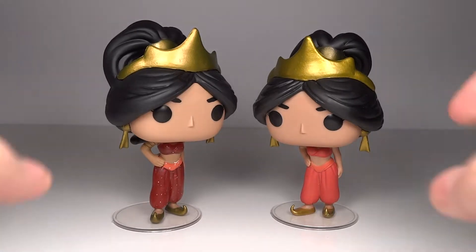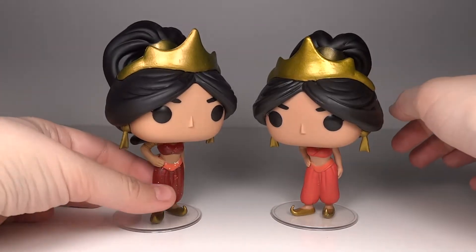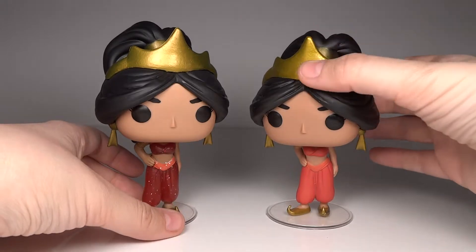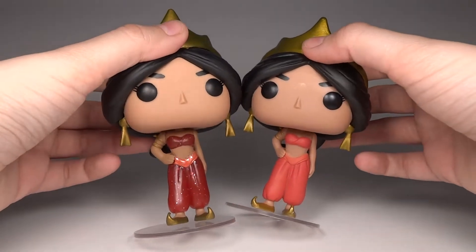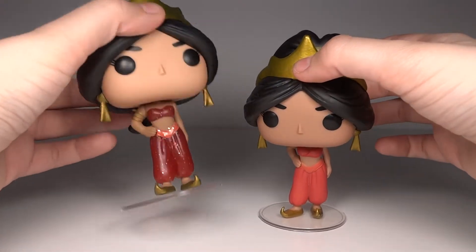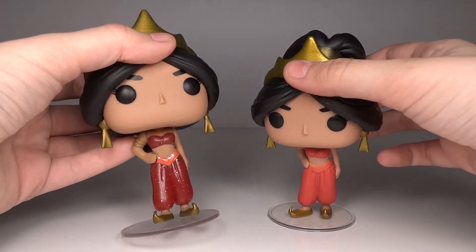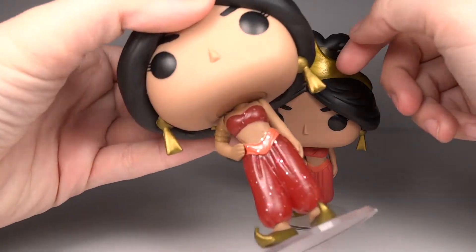A couple of things I notice as I look at them: on the Barnes & Noble exclusive, I don't know if this was a mess-up, but her body tone — her hand, her belly, and everything — is definitely a slight shade darker than her face. The regular Jasmine definitely seems to have a better coat of color along her body. You can definitely tell with them side by side that this one has a darker skin tone. I'm not sure if they ended up doing a remix of colors, but the body tone doesn't quite match the skin color of her face.